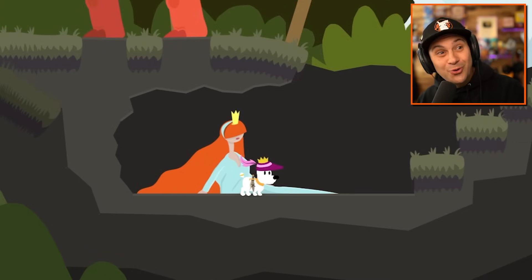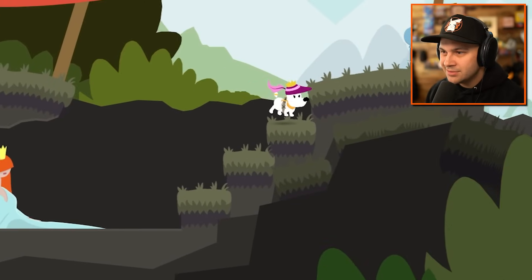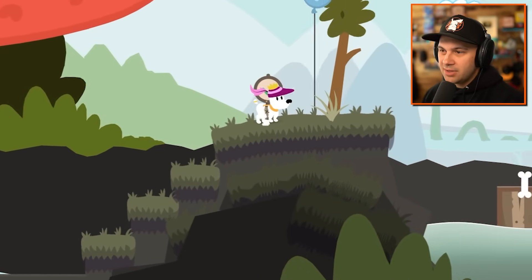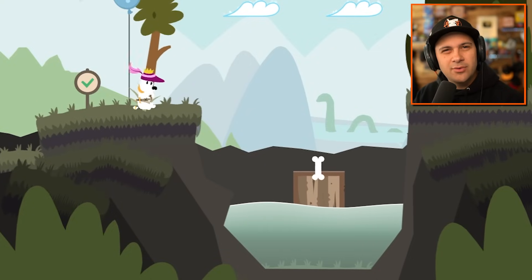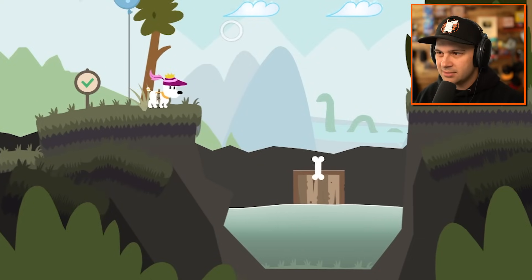He looks like one of the three musketeers. Was his name D'Artagnan? I don't know the names of the other guys. I only know that name, and I don't know why. He wasn't really one of the three musketeers, right? Wasn't he like the fourth musketeer, technically? Or something? I don't know.